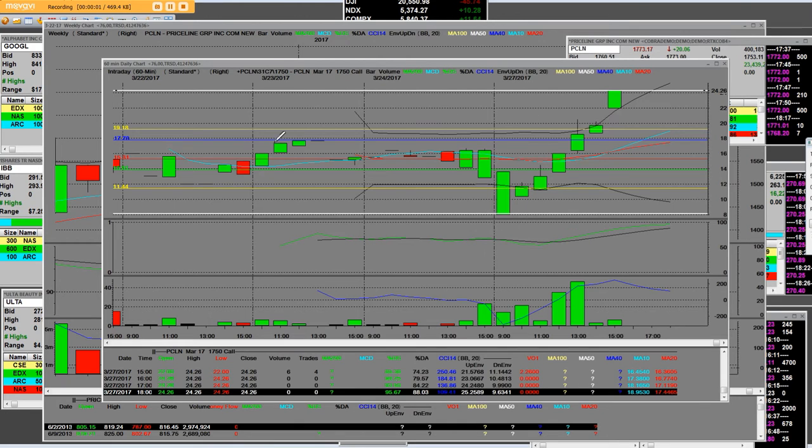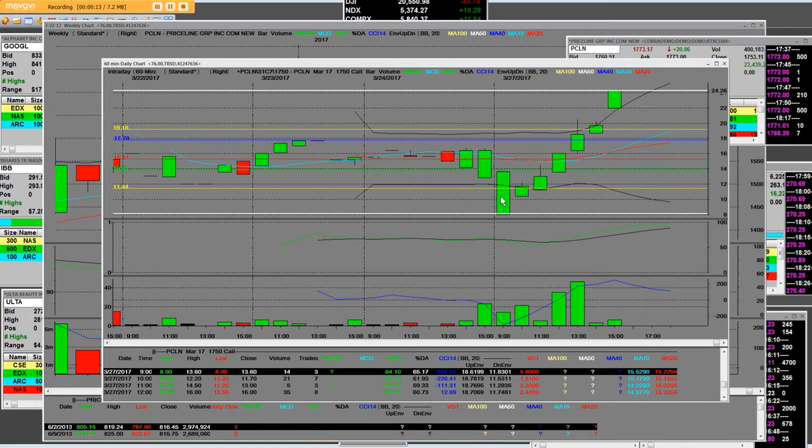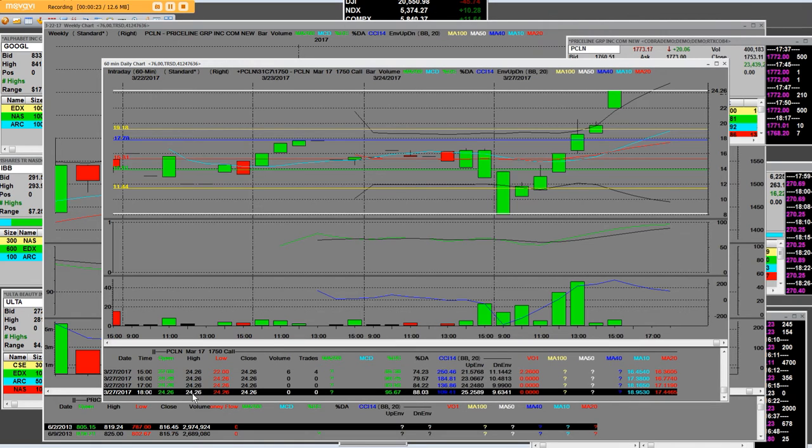Good afternoon everybody. I have on Priceline the 1750 call — this is a 60-minute call chart that 99% of option traders haven't seen or used. The low on this contract was $8, and we went up to today's high of $24.26. This is the Priceline 1750 call option.